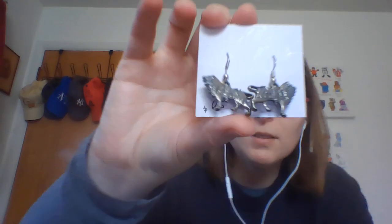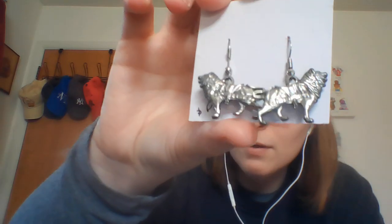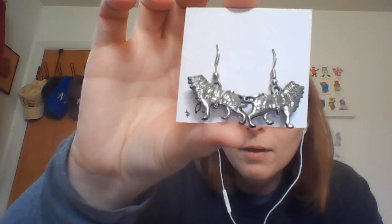The last set of earrings I got were these lion ones. I haven't found any marks on them, but they were only 50 cents. Even if I just use them as charms, a quarter each is not bad. They look like the lions are in a circus or something, pulling something, because there's like belting around them.